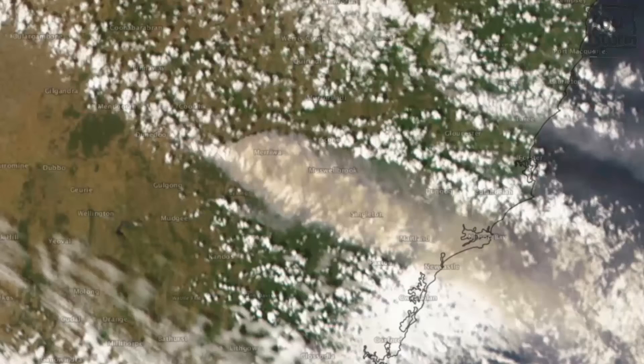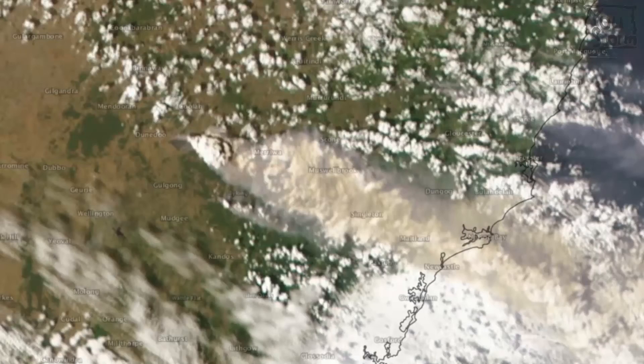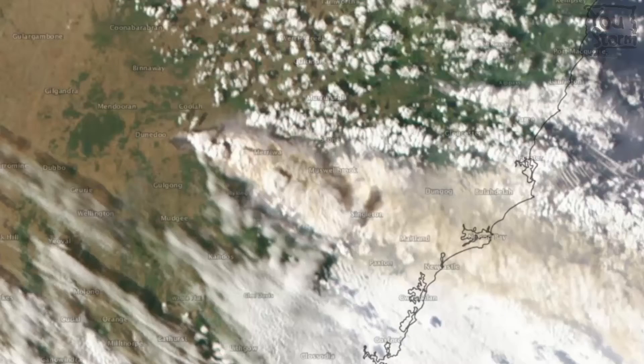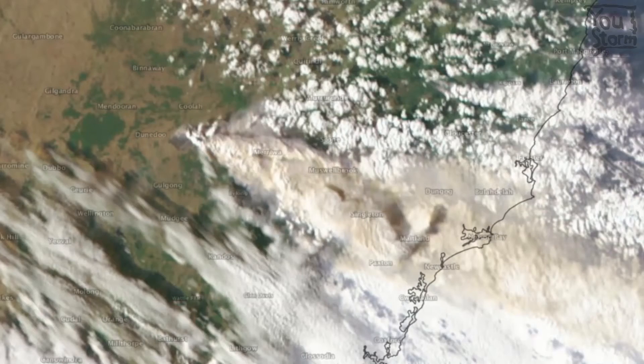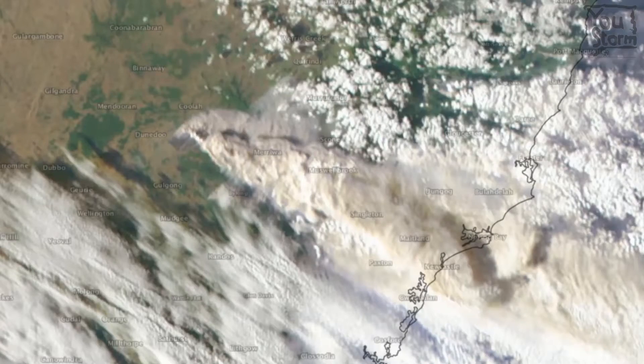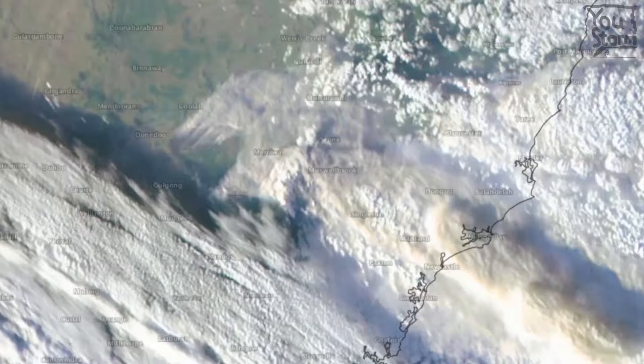What happened next was that the fire was hit by the cold change, and this is clearly visible in the satellite imagery. First, notice the wispy high clouds moving up from the south. Then the low-level smoke rapidly changes direction and starts moving off to the northeast as the change hits. It also appears to get completely disconnected from its cloud plume.